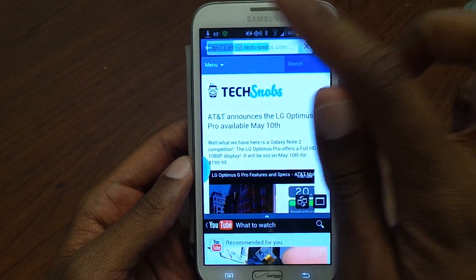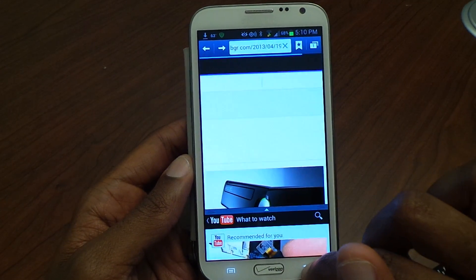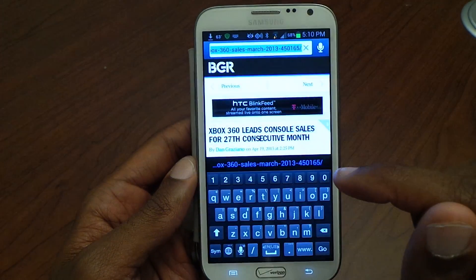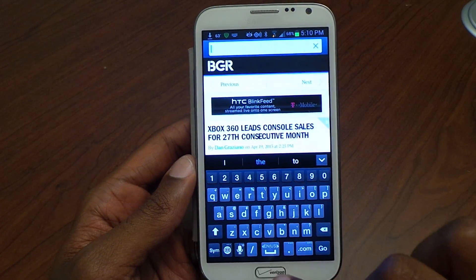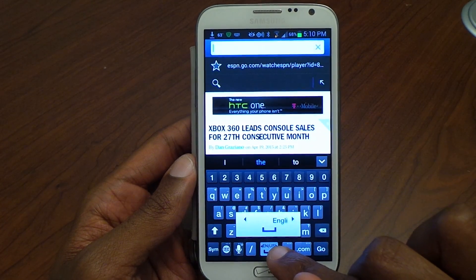Another thing outside of some security updates is the keyboard. I'll cut off multi-window real quick. When we go back into the internet browser bar, at the bottom you can choose more languages by swiping left and right. Before you couldn't do that in the Samsung keyboard.